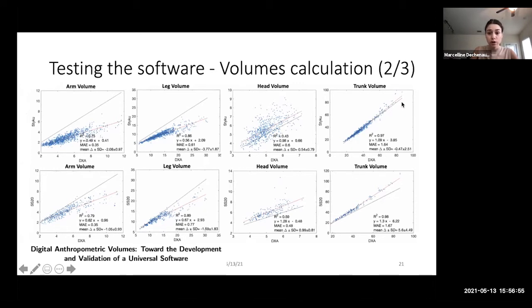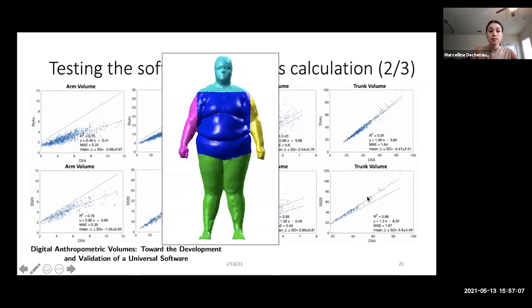For the trunk, there was actually a slight overestimation for larger volumes for both StyleCue and SS20. This can be explained by a limitation of our software in accurately detecting the armpit region: if the armpit is found too low, the arm volume is reduced and that region is instead included in the trunk. This reveals a specific area for improvement in armpit detection for volume calculation, particularly for overweight individuals.